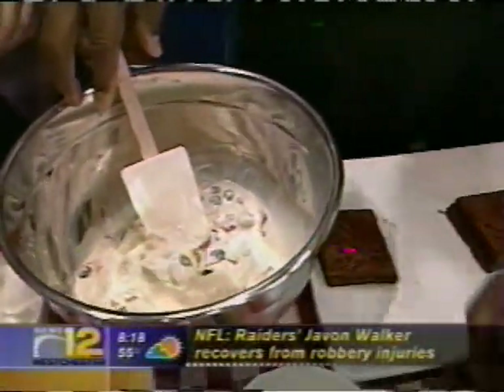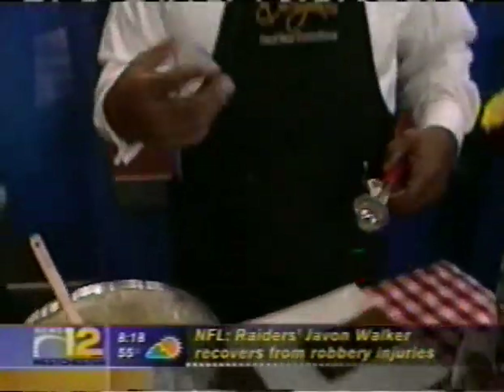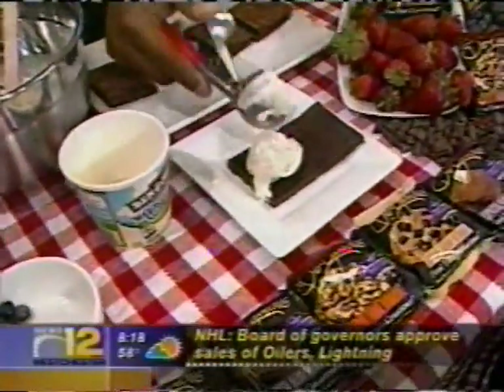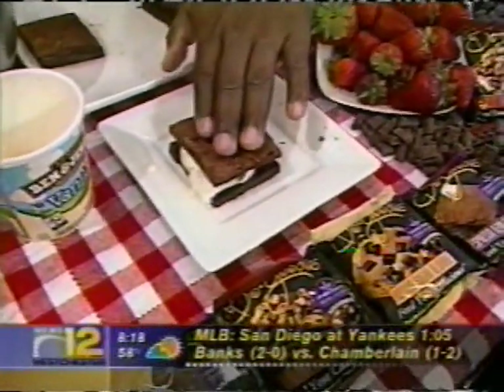Greyston is famous for making the brownies for all sorts of different companies. We make the brownies for Ben & Jerry's Ice Cream and a few other premium ice cream brands as well. We're just going to scoop some ice cream on top, and then you place it in your freezer for about 30 to 45 minutes.